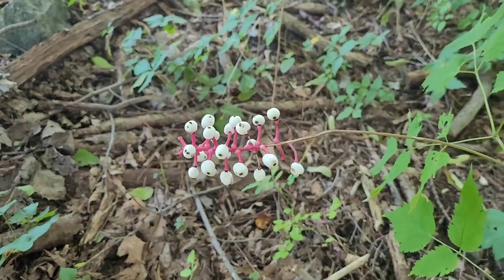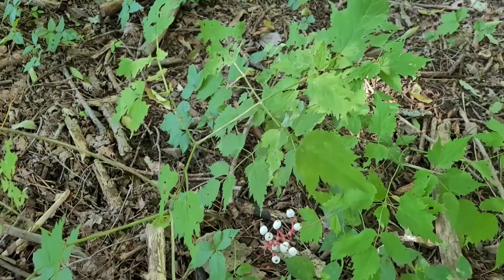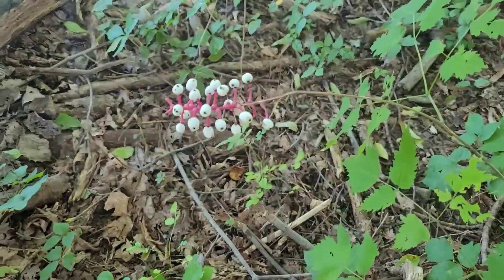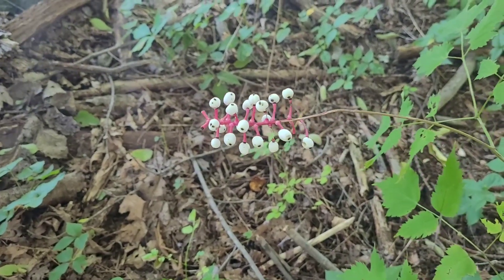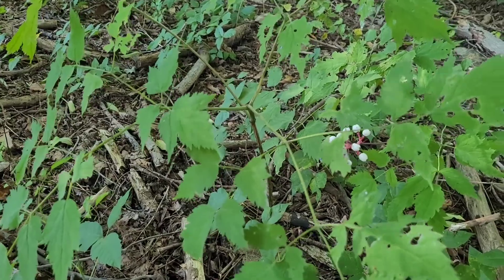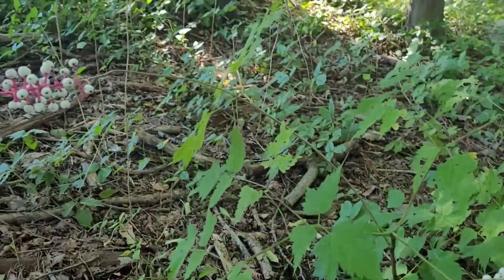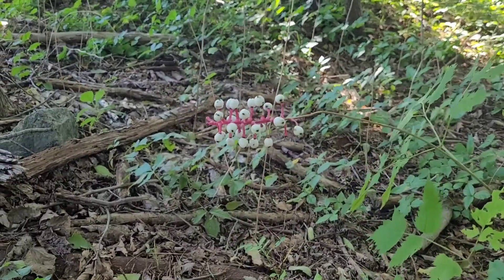Take a look at that. This is white baneberry, and if you were to eat these berries, you'd end up very, very sick. Luckily, they don't exactly look appetizing. All parts of this plant are toxic, but luckily you're not likely to mistake it for anything edible, especially the white variety shown here.